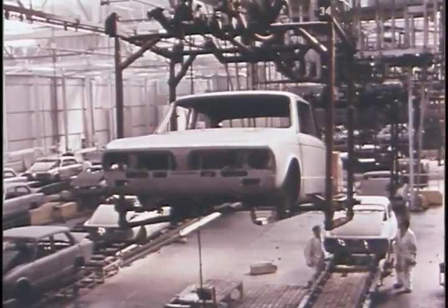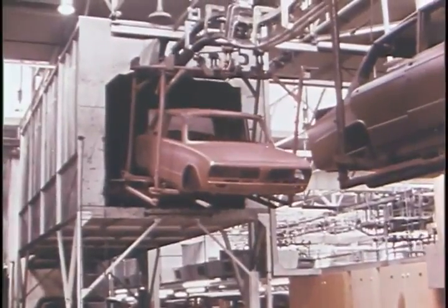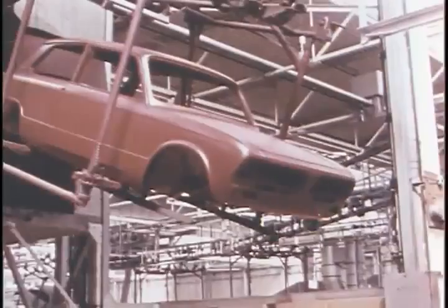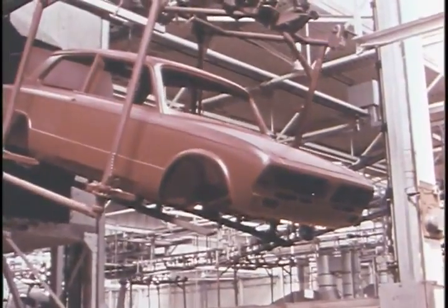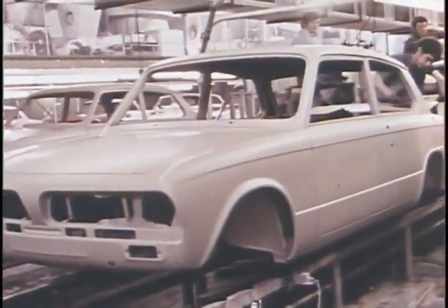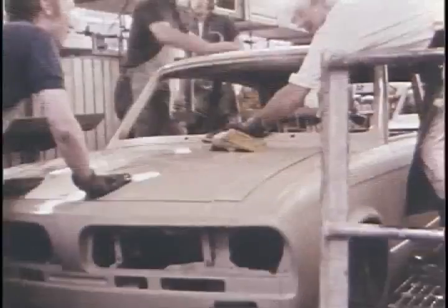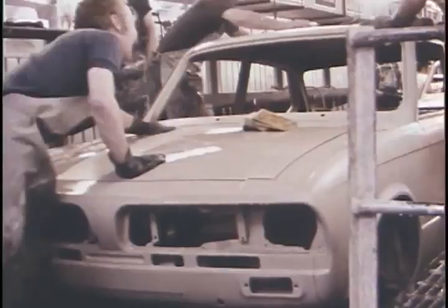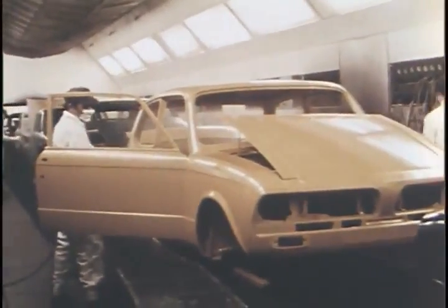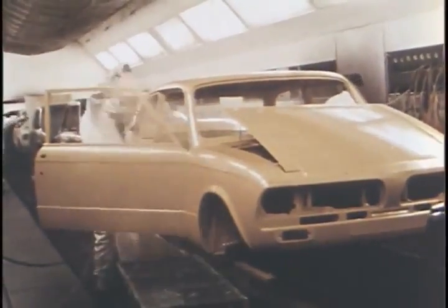After phosphating to prevent the formation of rust, each body shell is coated with primer by the electrophoretic process, which deposits an even coat on all surfaces, including normally inaccessible boxed-in sections. Two coats of grey primer follow, each carefully rubbed down by hand to form a flawless base for the final colour. Two final coats of the chosen colour are sprayed on by hand in an atmosphere entirely free from dust.